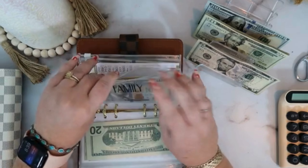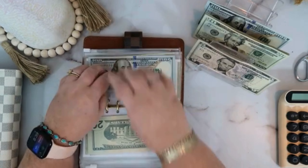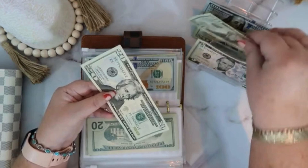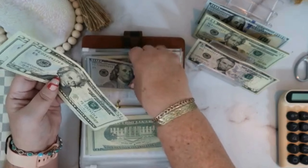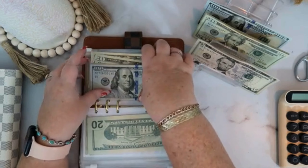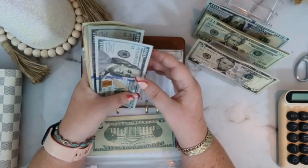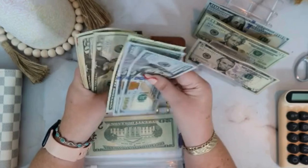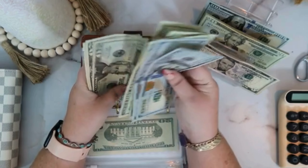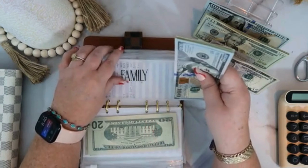Family is also getting stuff today, and family is going to get $40 — so $20 and $40. Let's see how much family has in it now. Family has 100, 200, 220, 240, 260, 280, 300, 320, 340, 360, 380 — $400 in family.